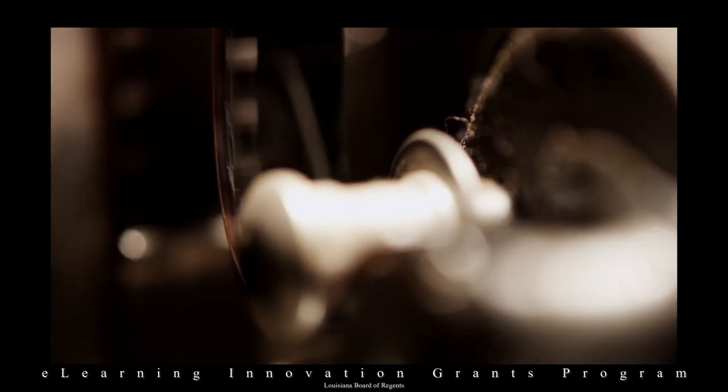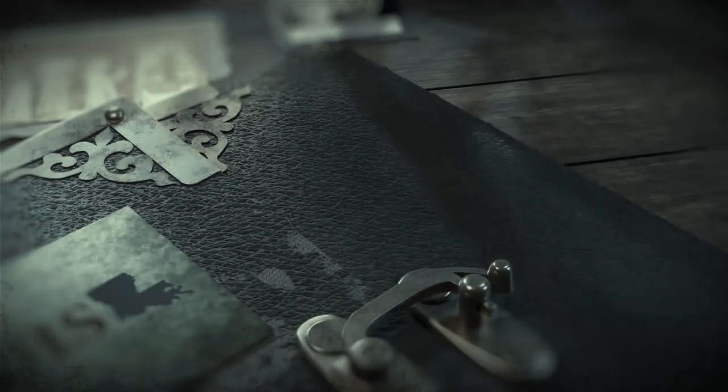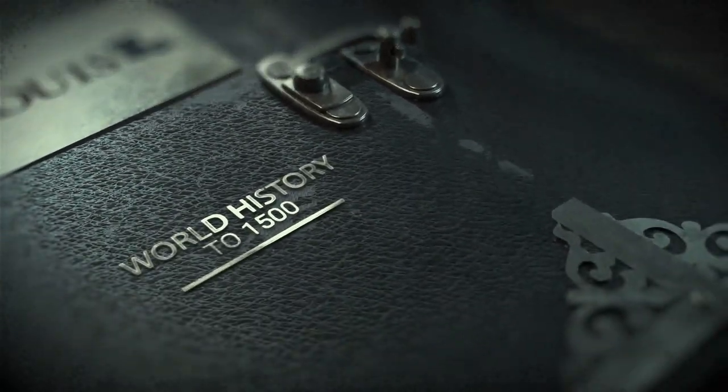It remains there today, towering over the tan and terracotta buildings of ancient Florence, a symbol of the remarkable accomplishments of Italy during the Renaissance, and of the plucky determination of an underdog artist, one Filippo Brunelleschi.